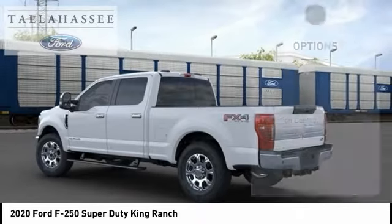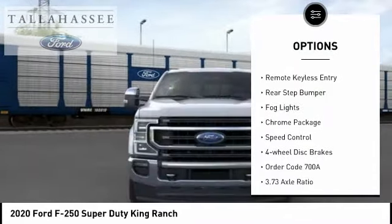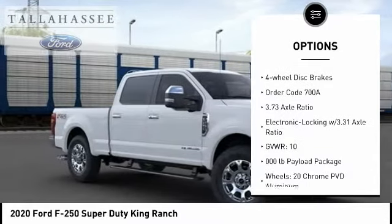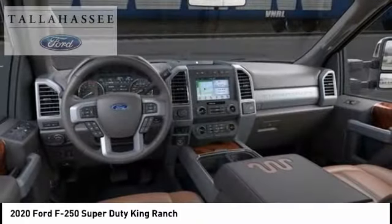Here are some of this vehicle's great options: electronic stability control, alloy wheels, brake assist, traction control, remote keyless entry, rear step bumper, fog lights, chrome package, speed control, four-wheel disc brakes.